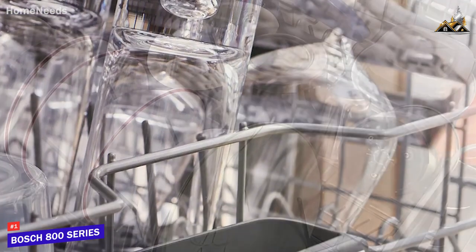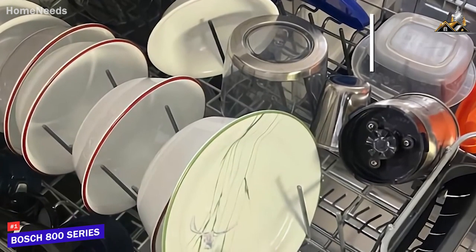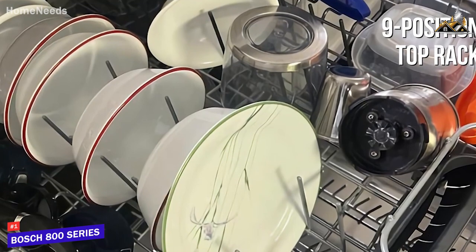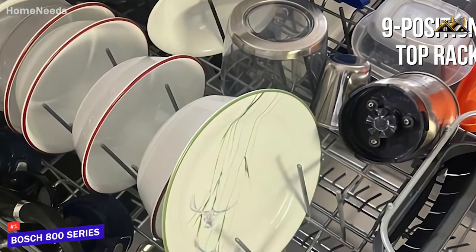You get plenty of internal space, flexible tines on the lower rack, and a 9-position top rack with 16 place settings that can be adjusted to accommodate large or tough-to-fit items like mixing bowls, baking sheets, or bigger pans.